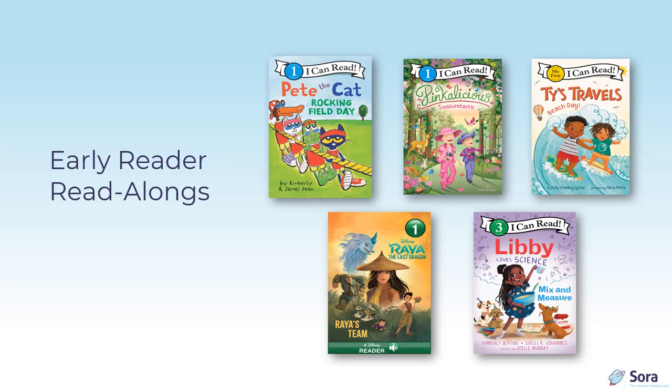Tie's Travels: Beach Day by Kelly Starling Lions, illustrated by Nina Mata, is part of the My First I Can Read series from HarperCollins. Some of the language is challenging for newer readers, but listening a few times will expand vocabulary and sight words. Raya's Team from the Disney Raya and the Last Dragon series is a Step Into Reading Level 1 title from RH Disney. Movie tie-in titles provide motivation to read; this title explores themes of community and hope, inspired by the diverse cultures of Southeast Asia.